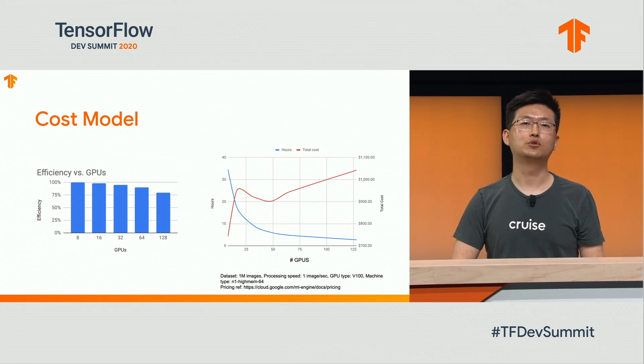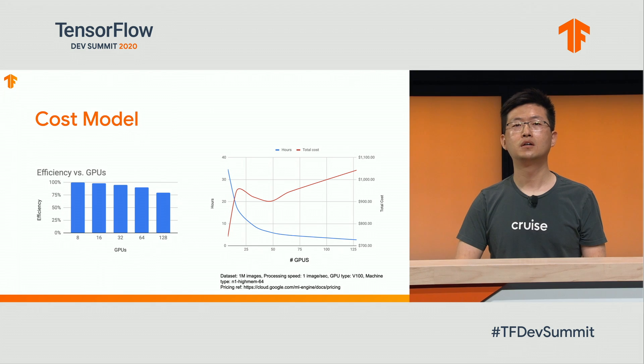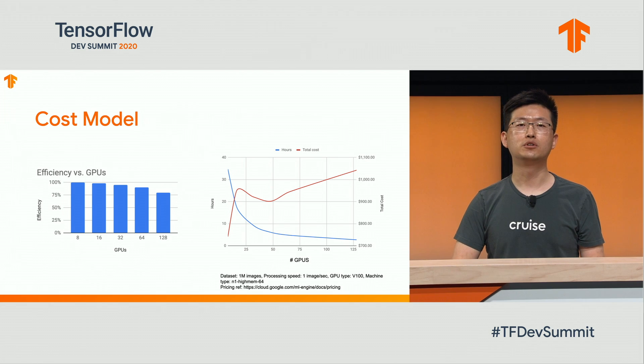To find the most efficient setup for a training job, at least two factors need to be considered: one is the hourly unit cost, the other is the total training time. The chart on the right demonstrates one training job example — training on 1 million images at one image per second per GPU using NVIDIA V100, on a high-memory instance with 64 cores. Using more GPUs can reduce total training time, but too many GPUs also reduces parallelism efficiency. More GPUs increase the hourly cost. For this particular job, we found that using between 40 to 50 GPUs was most cost-effective.